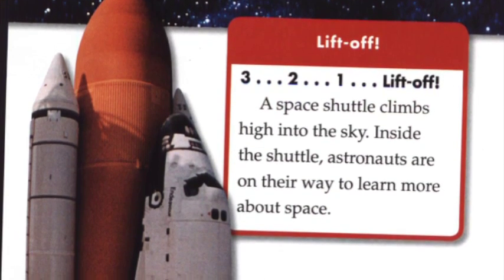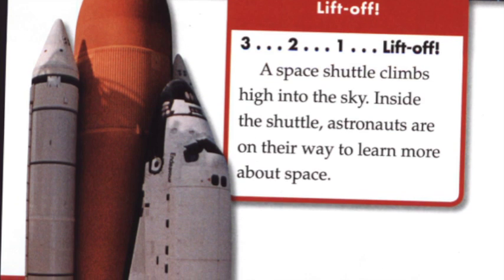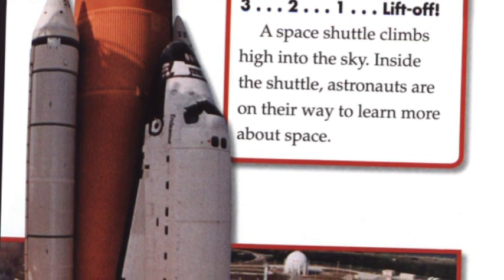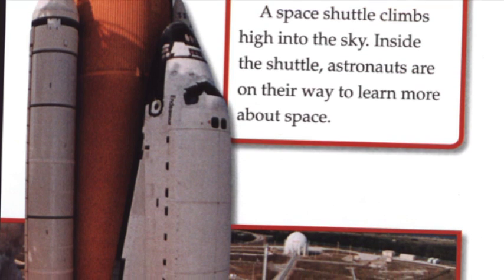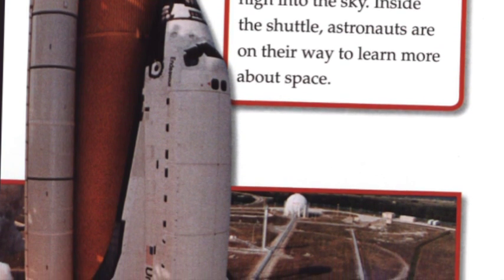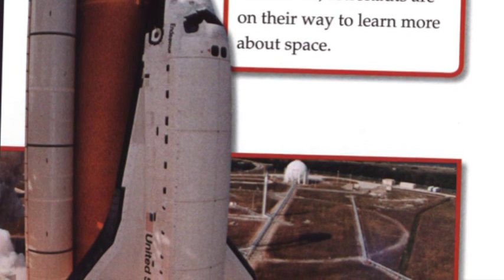Liftoff! 3, 2, 1, liftoff! A space shuttle climbs high into the sky. Inside the shuttle, astronauts are on their way to learn more about space.